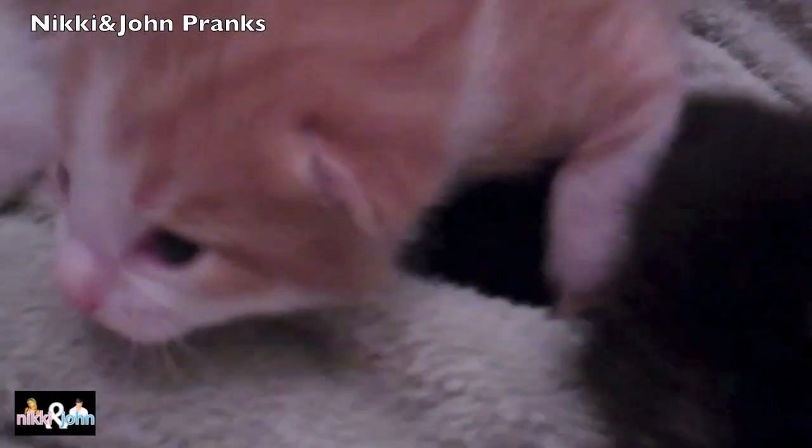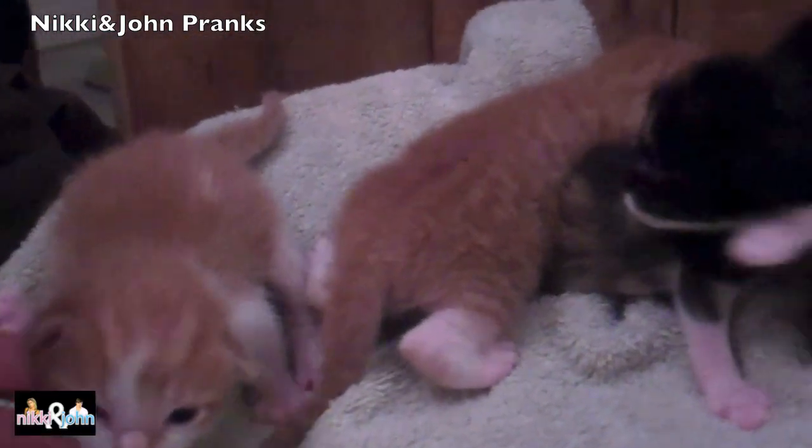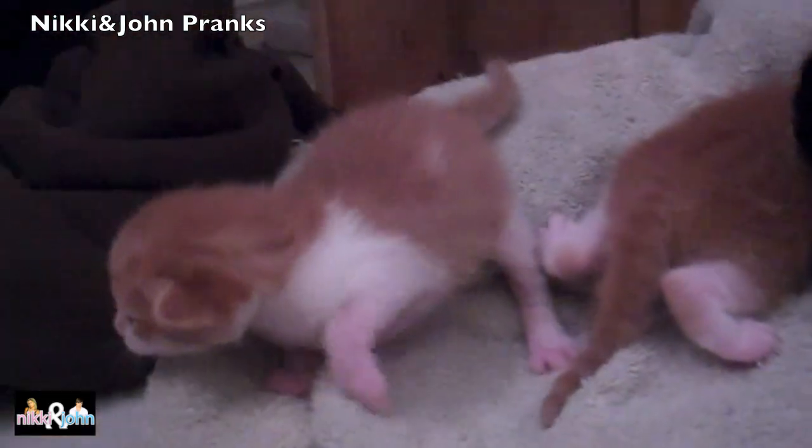They're kind of cute. They all have their eyes open now, so that's pretty interesting. The two girls and the two boys. Stay tuned for our next kitten video.